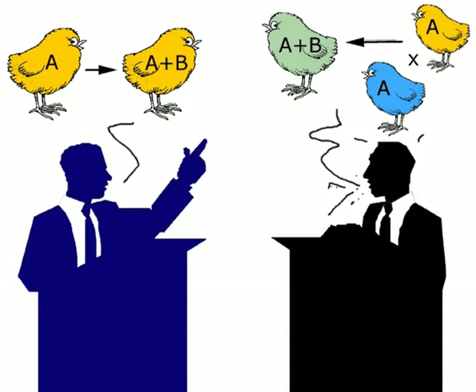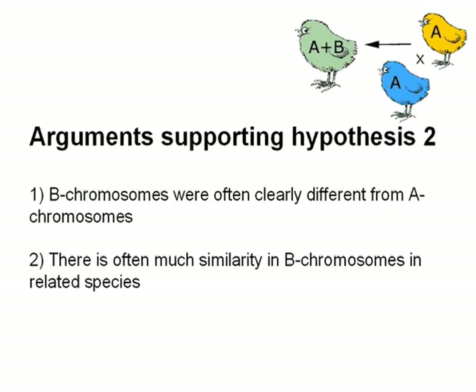Which hypothesis is true? We start by summarizing two arguments supporting hypothesis two — the idea that B-chromosomes originated from other species. B-chromosomes often consist of tandem repeats of DNA that are clearly different from any of the A-chromosomes. There is often much similarity between B-chromosomes and those of closely related species. If we take a closer look at the arguments, we see that they suggest B's do not originate from A's within species, but neither do they prove that B's come into existence due to the mixing of species.